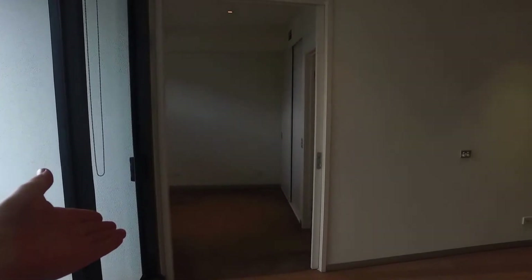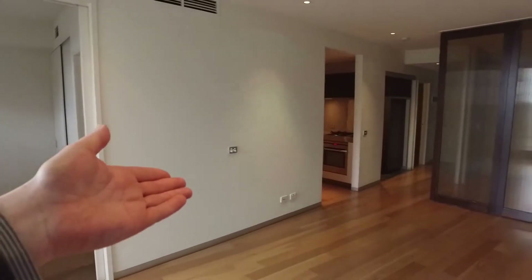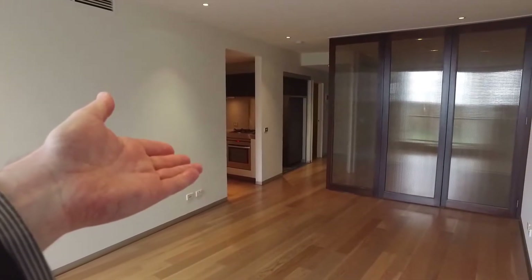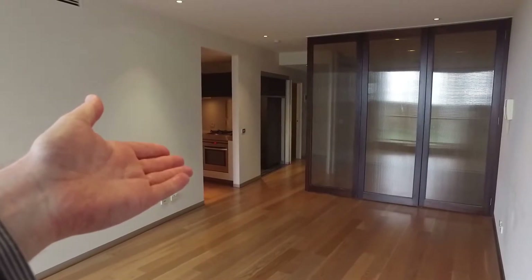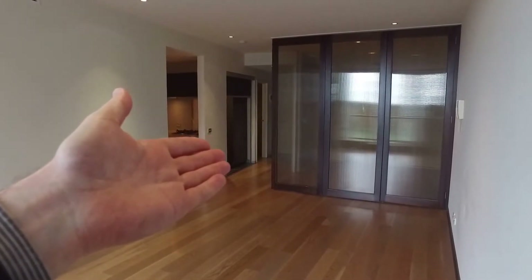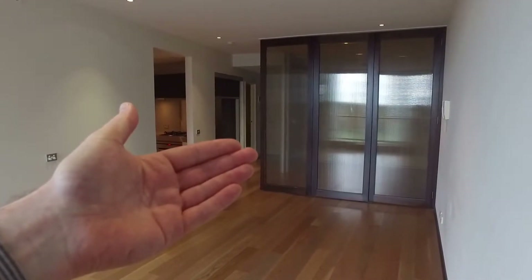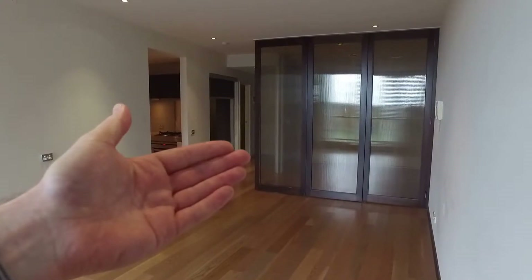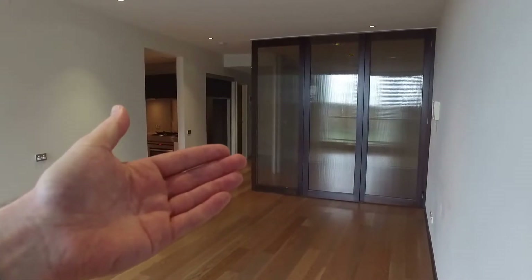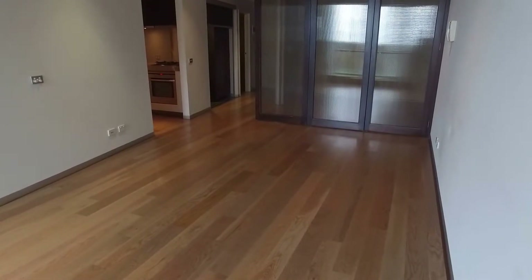Across the way here we have the master bedroom which has its own ensuite. Directly across the way there is the kitchen. Further on from that is the main bathroom back towards the entrance. Coming back across here is the second bedroom, and those doors are bi-folds so they can be opened up and you can turn this lounge and living area into a much bigger space.